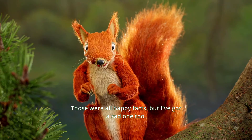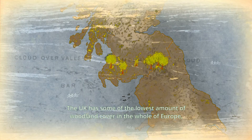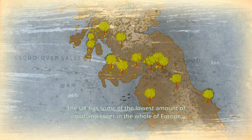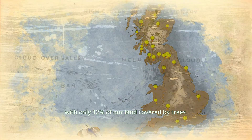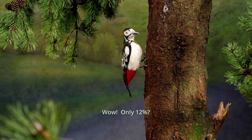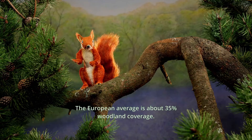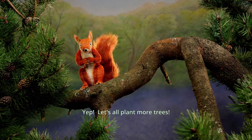Those were all happy facts, but I've got a sad one too. The UK has some of the lowest amount of woodland cover in the whole of Europe, with only 12% of our land covered by trees. The European average is about 35% woodland coverage. So you know what I think, don't you? Let's all plant more trees.